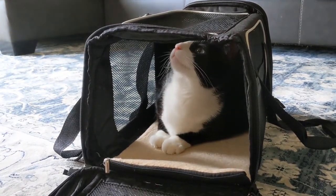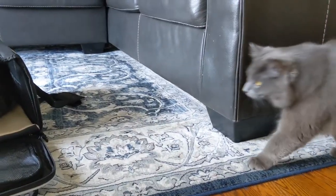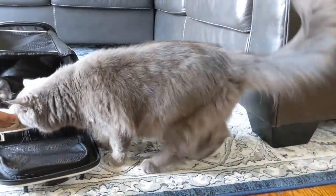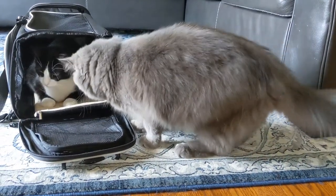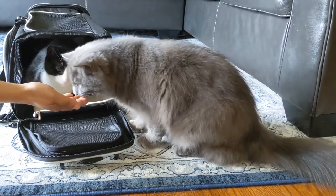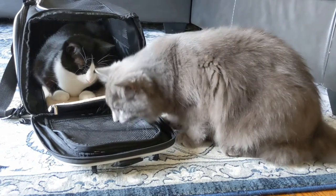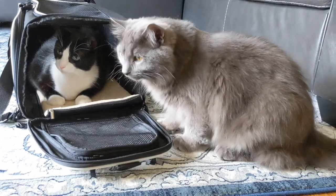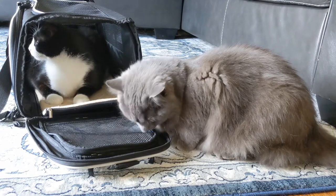I would certainly recommend this carrier. I got it off Amazon and I have linked it down below in the description box. Hope this was helpful — thank you!